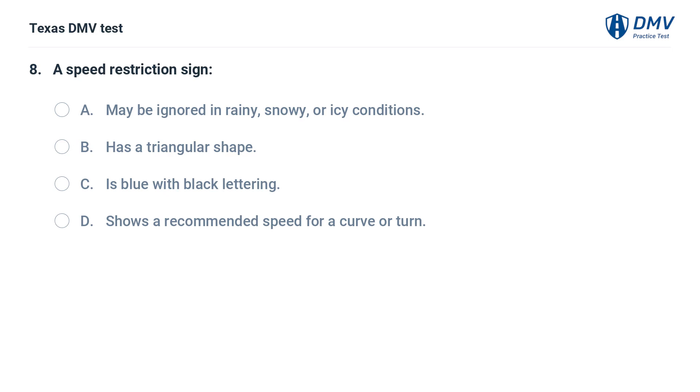A speed restriction sign: A. May be ignored in rainy, snowy, or icy conditions. B. Has a triangular shape. C. Is blue with black lettering. D. Shows a recommended speed for a curve or turn.